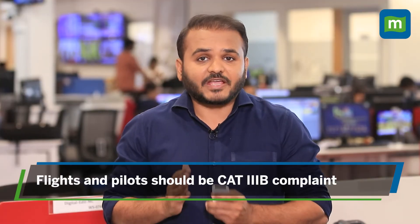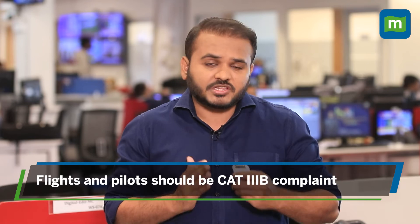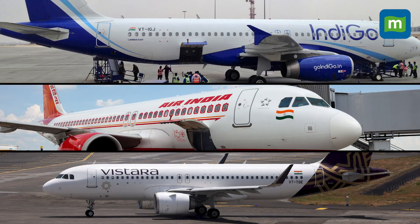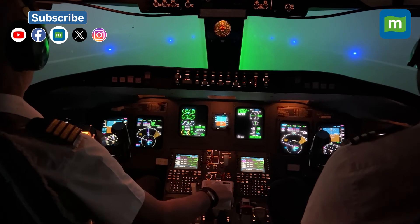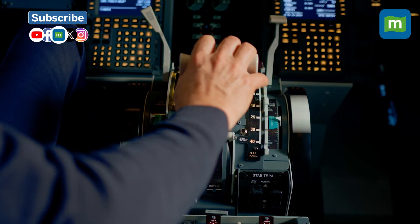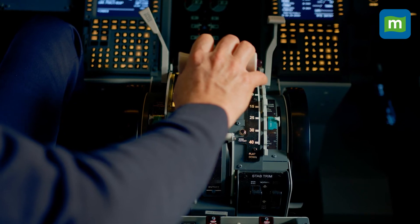Airports equipped with the CAD-3B system are not the only solution — even flights and pilots should be CAD-3B compliant. Several airlines in India, such as Vistara, Air India, and IndiGo, provide support for the CAD-3B technology. However, the biggest challenge for these companies is to train pilots who can operate planes equipped with CAD-3B technology, which has emerged as a significant issue.